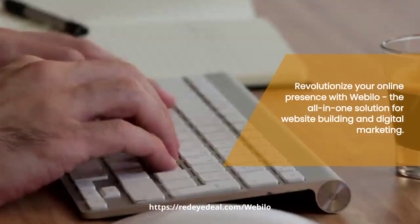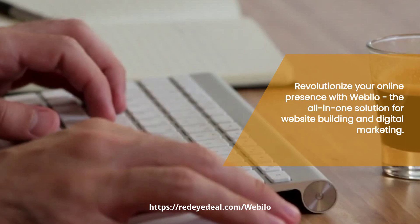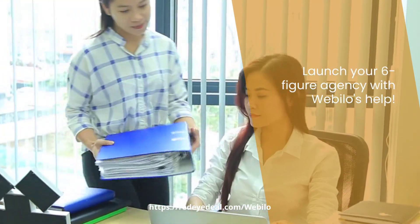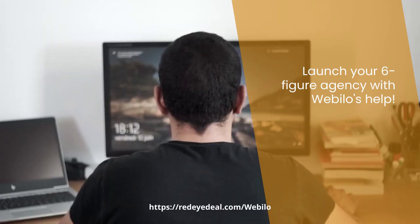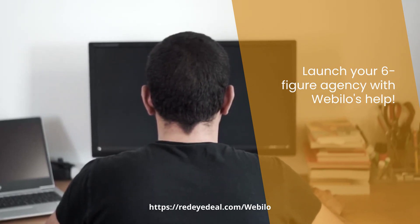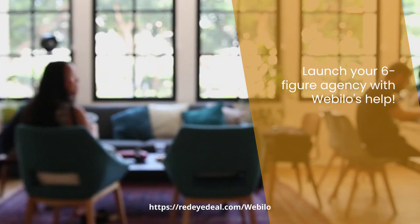With Webelo, you can effortlessly create websites, lead pages, and digital business cards in minutes, without coding or a team. What makes Webelo unique is its ability to help you launch your six-figure agency. Create and sell stunning ADA and GDPR-ready websites to various businesses. Let's dive into the amazing features Webelo has to offer.